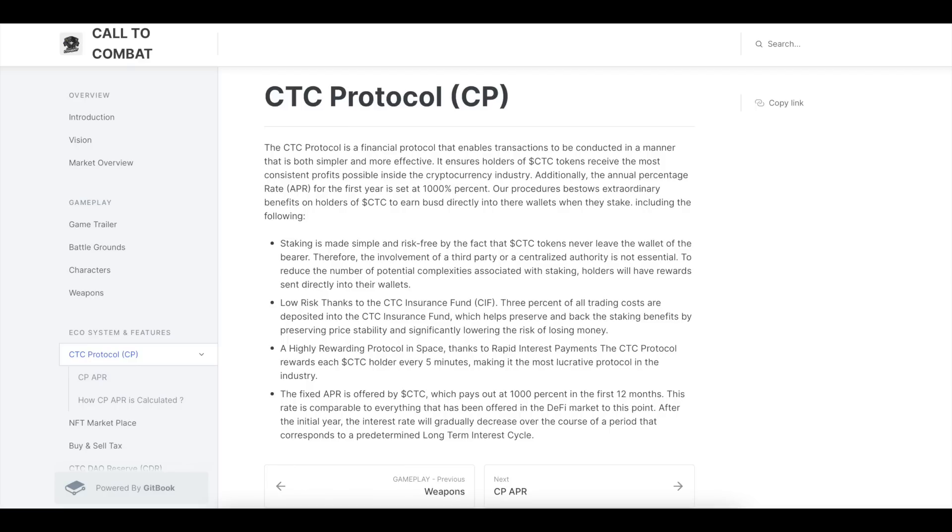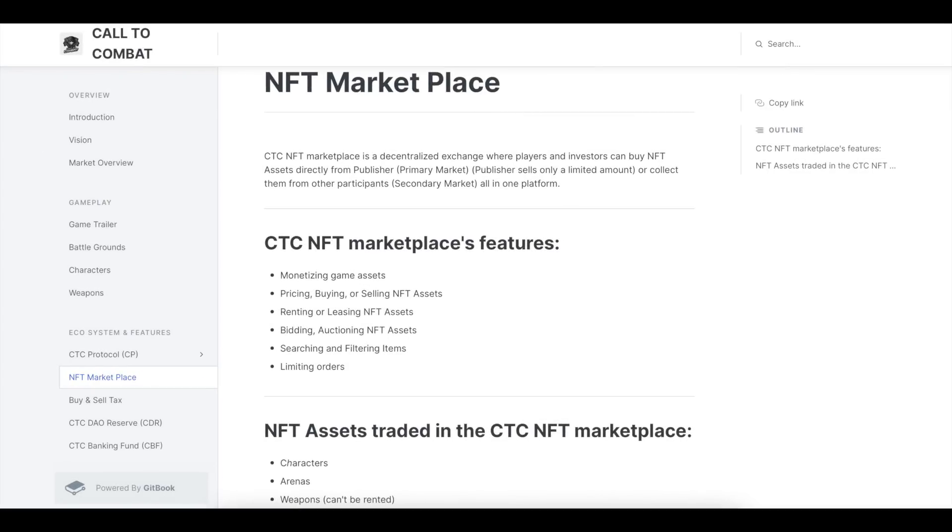Additionally, the annual percentage rate (APR) for the first year is set at 1000%. The NFT marketplace will be launched. The CTC NFT marketplace is a centralized exchange where players and investors can buy NFT assets directly from the publisher on the primary market. Publishers sell a limited amount or collect them from other participants on the secondary market, all on one platform.